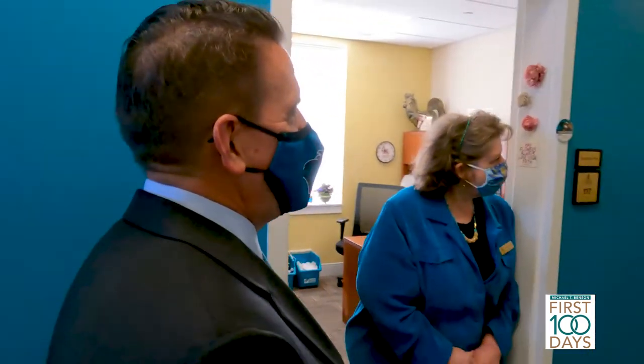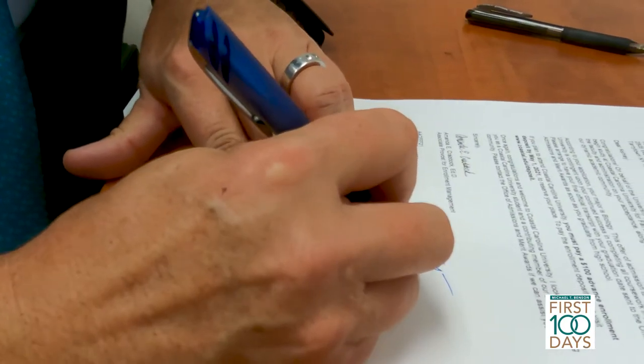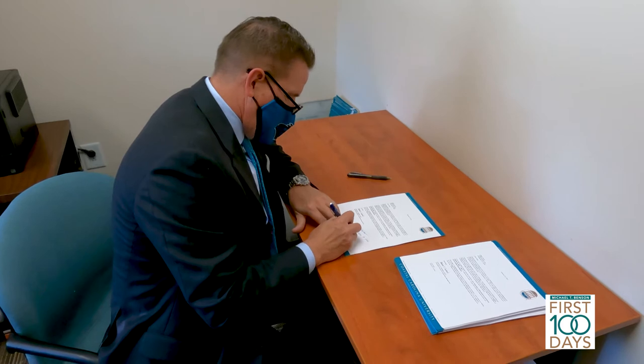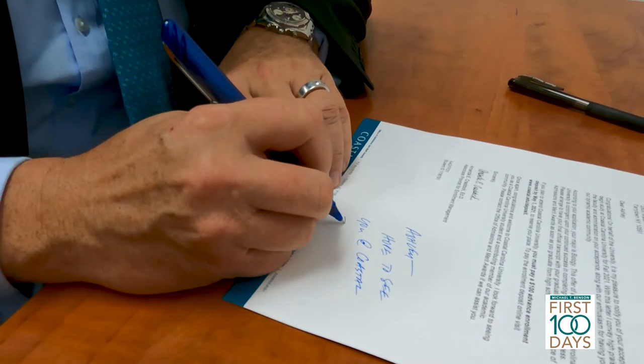We print and mail acceptance letters every day when we're in application season, which we are right now. We do a personal letter for every student, and Dr. Benson actually signed three students' acceptance letters and wrote a personal note to them. It was fun just to sign there and say, 'Hope to see you on campus soon' — Mike Benson, President.